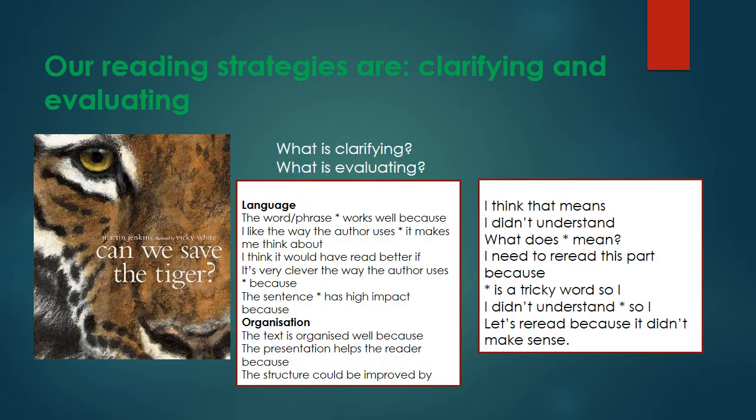Hi Year 4, this is Miss Swire and this is your second reading lesson of this week. Our reading strategies today are clarifying and evaluating, and we are still looking at the whole class reading text, 'Can We Save the Tiger?' by Martin Jenkins. It's the one that we started yesterday.